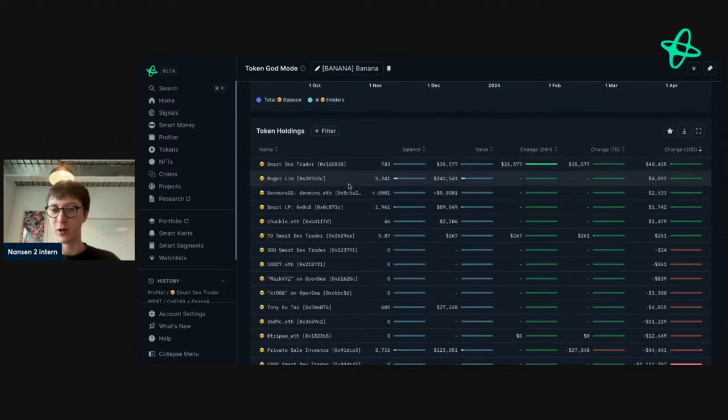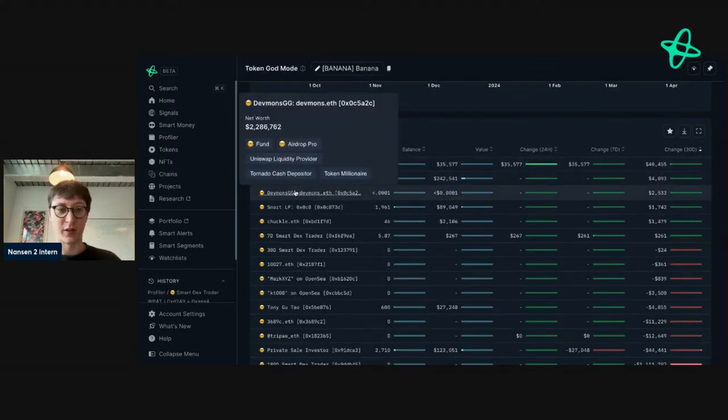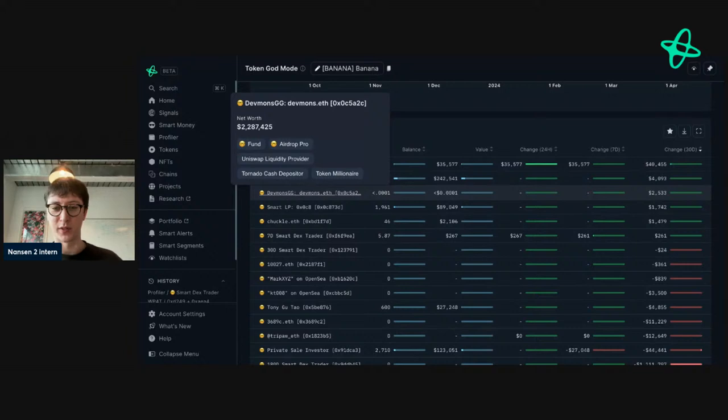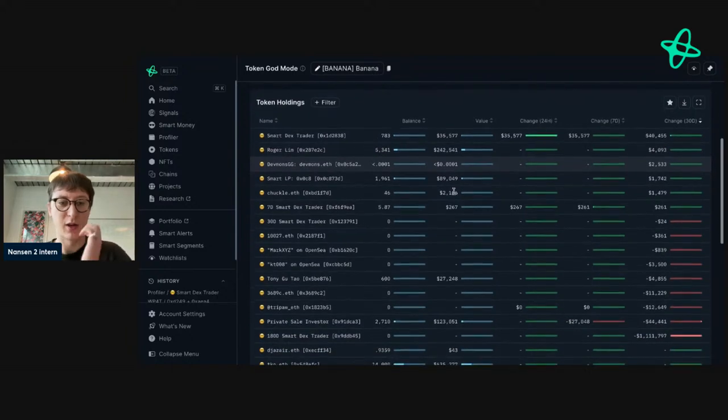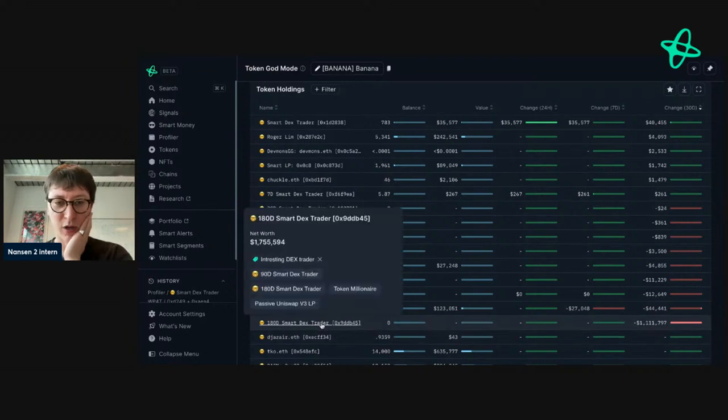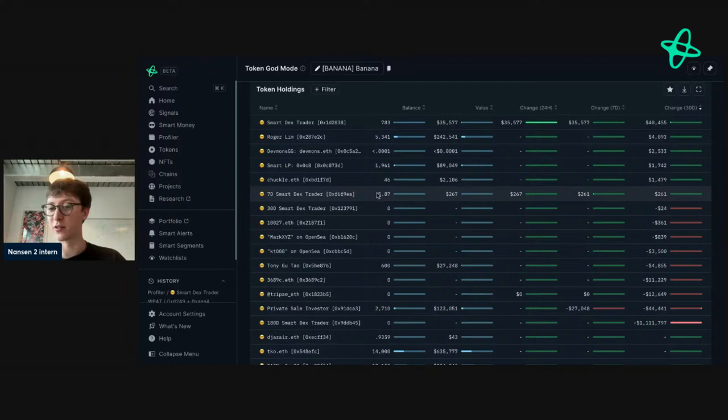It's really important to emphasize the realized side of things — unrealized gains have to be realized to be life-changing. This address is a highly profitable address. A seven-day smart DEX trader also has a small amount here. Looking at the change over the last 30 days — Roger Liam DevMons is a very interesting fund address that's made some pretty smart moves and is one of my favorite addresses to follow. Their values are down here, so they probably reduced their position.